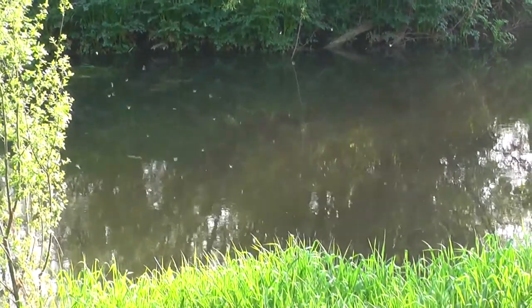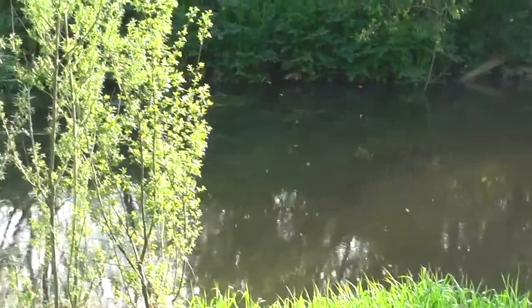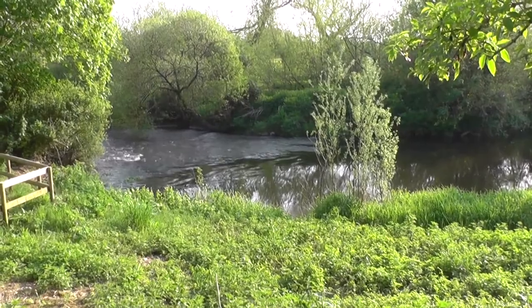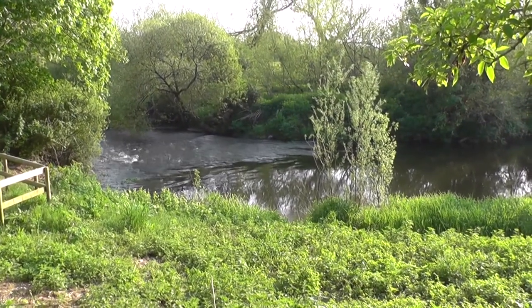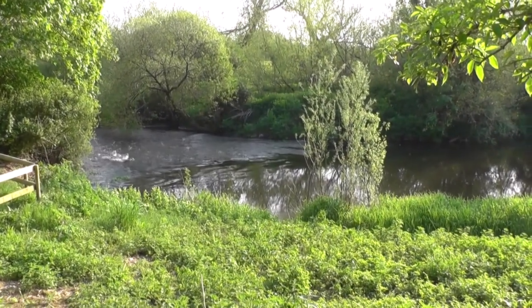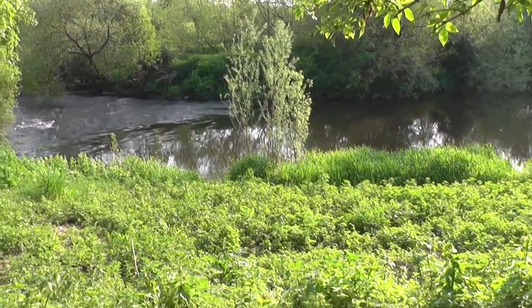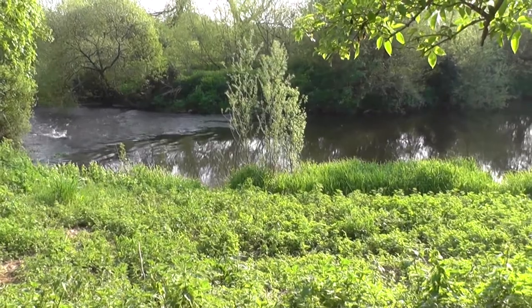The river is in the background — a glorious spot, with some little rapids there. There are red admiral butterflies flying around as well — a lot of nettles here. I saw red admirals and small tortoiseshells.